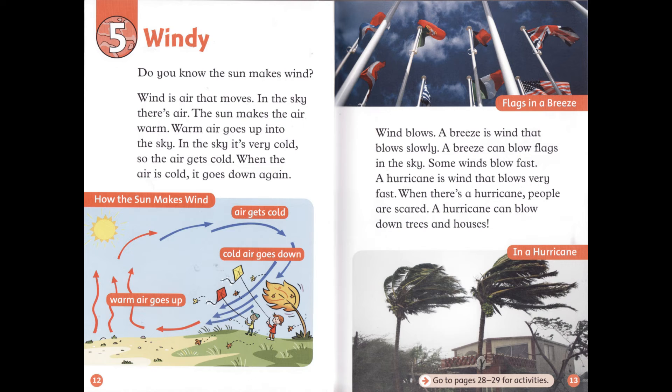Chapter 5: Windy. Do you know the sun makes wind? Wind is air that moves. In the sky, there's air. The sun makes the air warm. Warm air goes up into the sky. In the sky, it's very cold, so the air gets cold. When the air is cold, it goes down again.